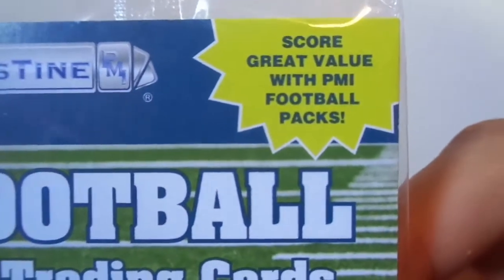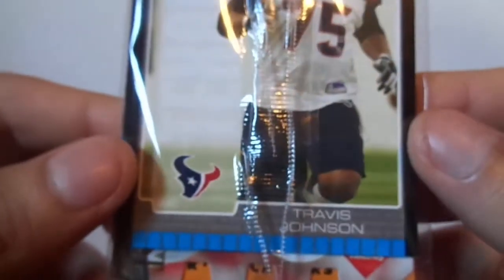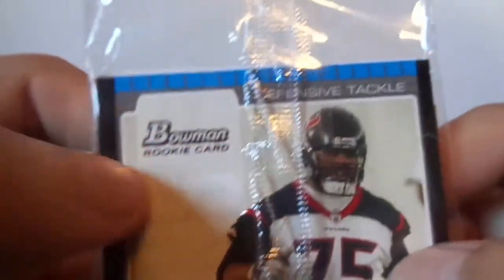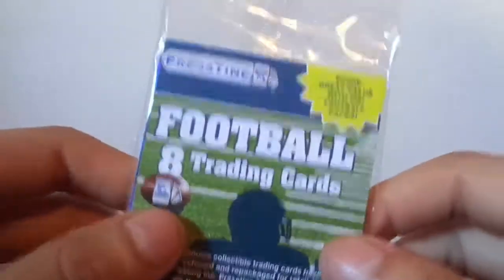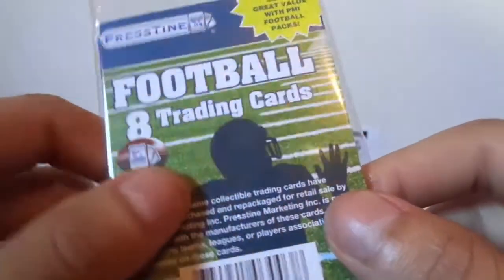Score great value with PMI football packs. I had to get this one because, you know, Texans — we've got Travis Johnson, it's the Bowman rookie card. I guess his first eight cards. It's not like football — I meant football — so I like the baseball where you get 20 cards. Let's see how good this is.